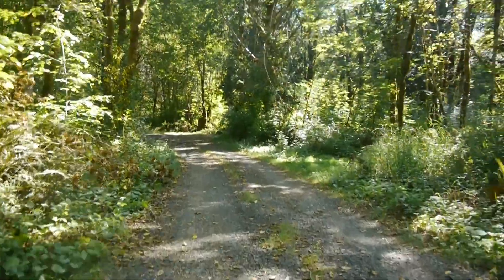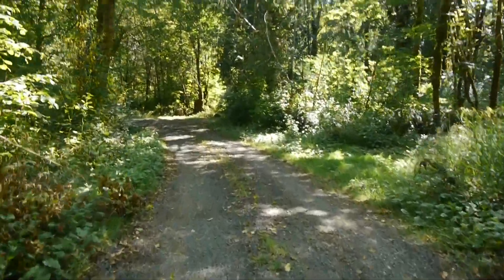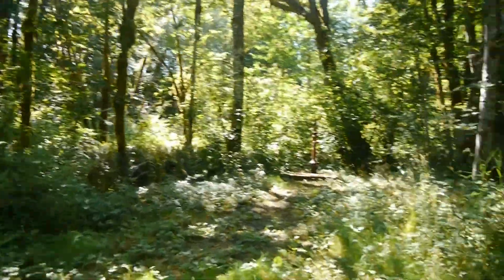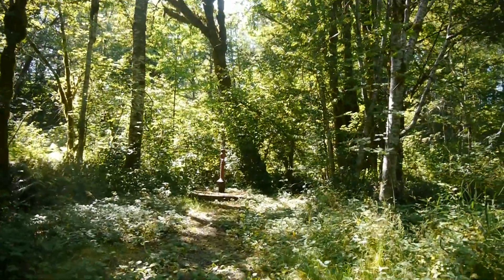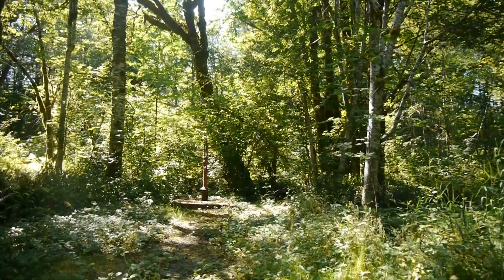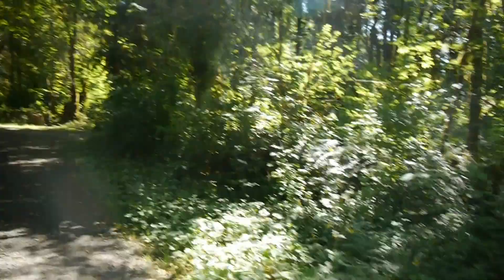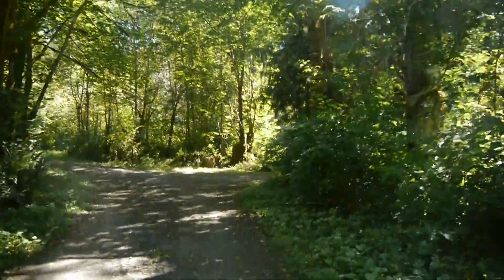I think there's only two more sites in here. Right here between number five and six there's a well pump. As far as I know it should be potable water, but sometimes I don't want to take that risk.